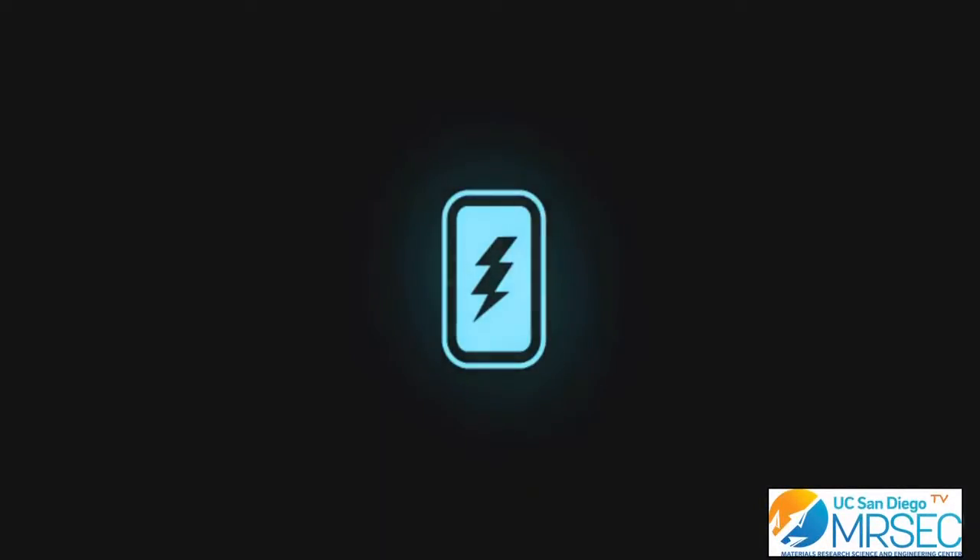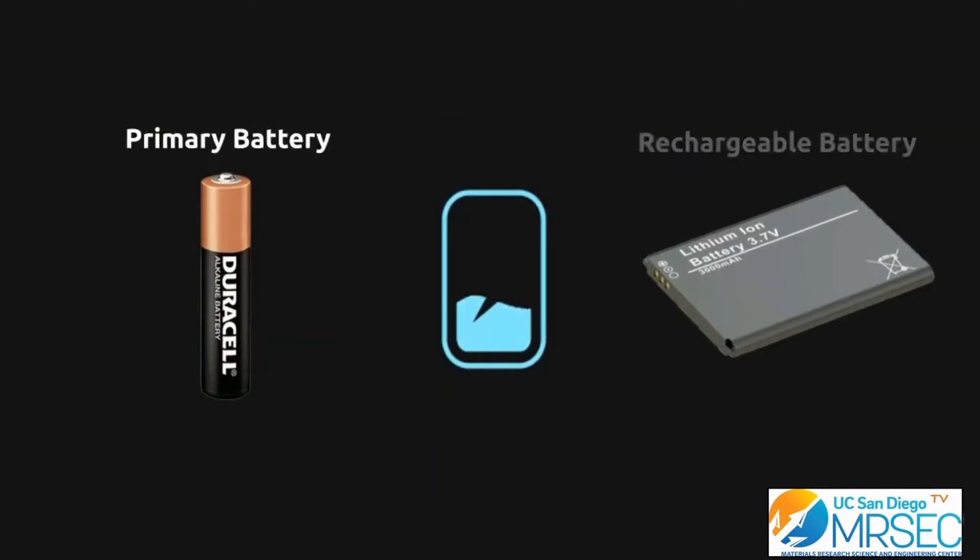Generally, batteries are devices that convert chemical energy into electrical energy. Modern battery technologies consist of two main types of chemistries: primary batteries and rechargeable batteries.